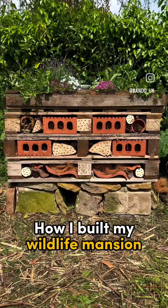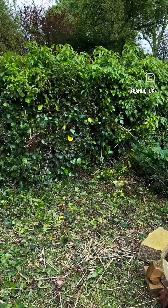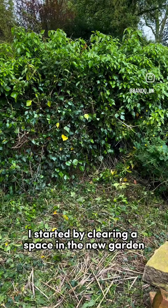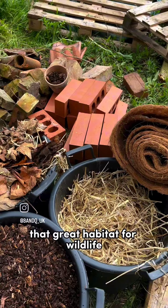How I built my wildlife mansion with a hedgehog house and a living roof. I started by clearing a space in the new garden and I collected five pallets and lots of materials that are great habitat for wildlife.